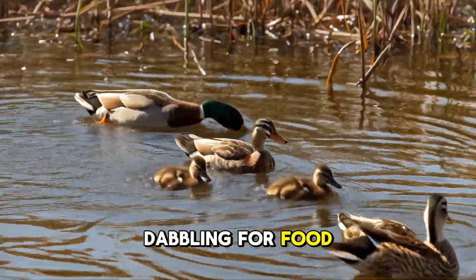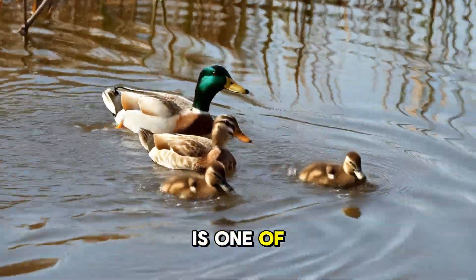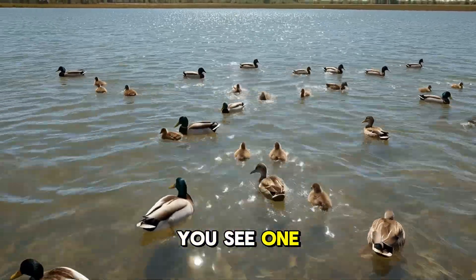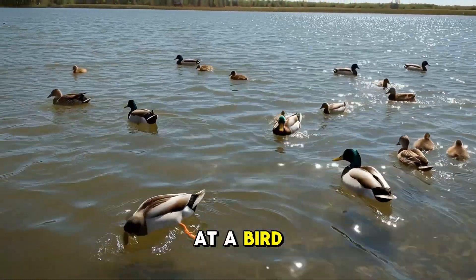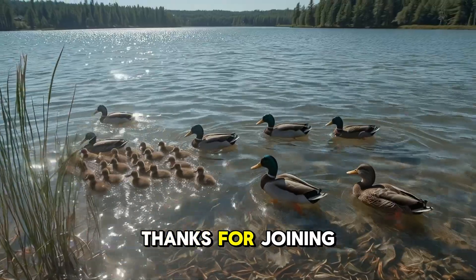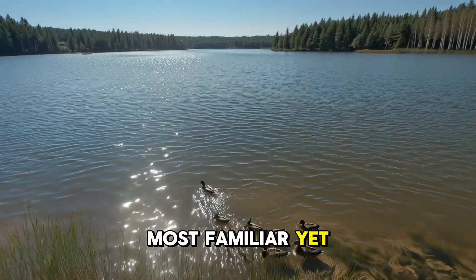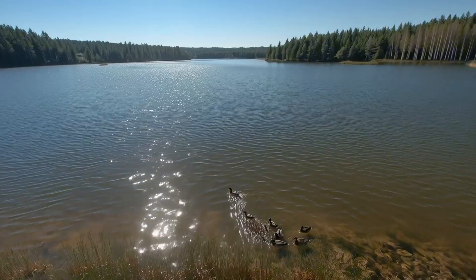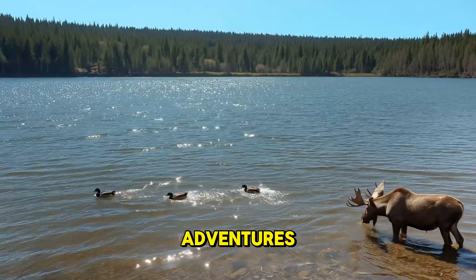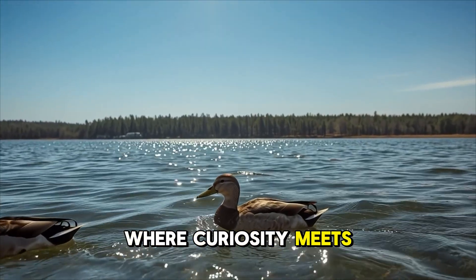Whether gliding across a calm pond, dabbling for food, or guiding a trail of ducklings, the mallard duck is one of nature's most adaptable and resilient birds. So next time you see one, remember you're looking at a bird with a history that connects wild wetlands to your own backyard. Thanks for joining us on today's adventure with the mallard duck, one of the world's most familiar yet fascinating waterfowl. Don't forget to like this video and subscribe for more wild adventures, and we'll see you next time where curiosity meets the wild.